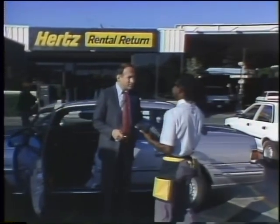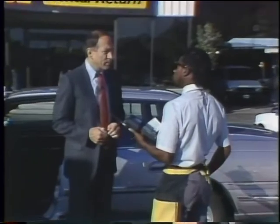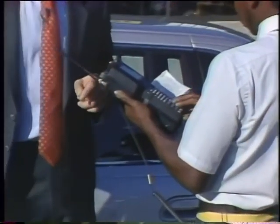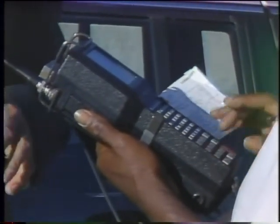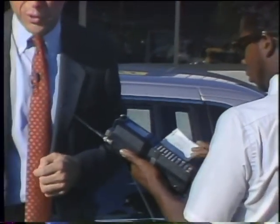How are you doing today, sir? All right. Pay by cash or credit card today? Credit card. Okay, if you let me look at your rental agreement, I'll see if I can give you a receipt right here. This is not only a palm-top computer, it also has a cellular phone and portable printer hooked up to it. It's used by these Hertz rental agents to check in cars, and it's essentially taken the place of the old desktop terminals they used to use.